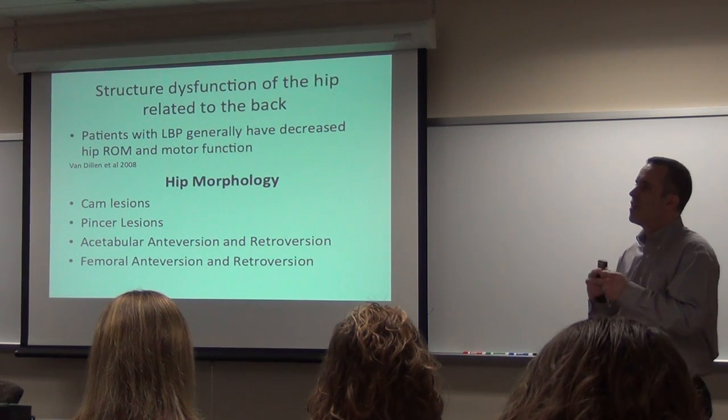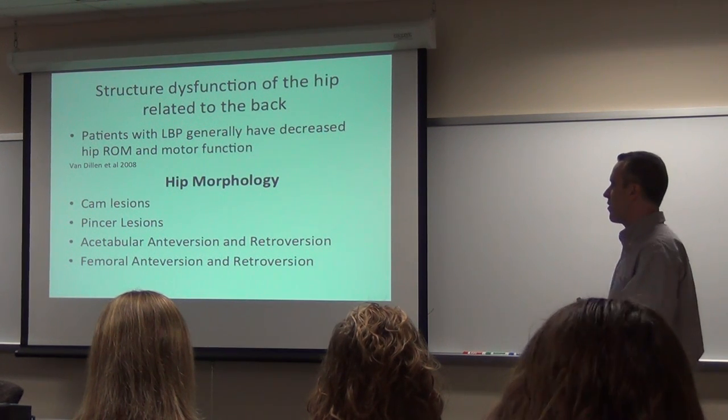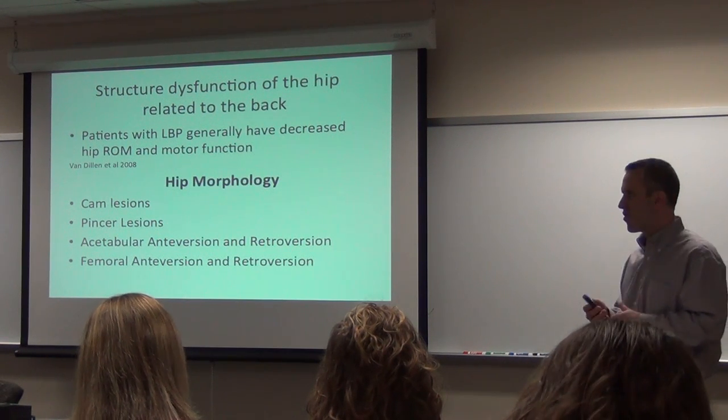So they start stiffening up elsewhere. They have too much motion somewhere, they start breaking down elsewhere. They start stiffening up. And they have lack of motor function, meaning they don't have the strength.